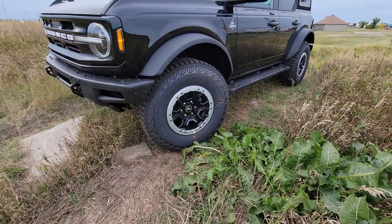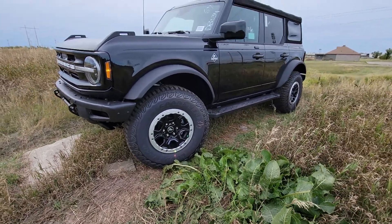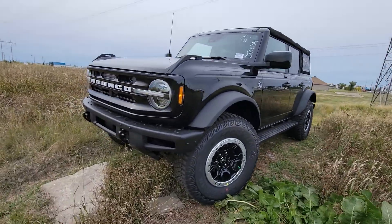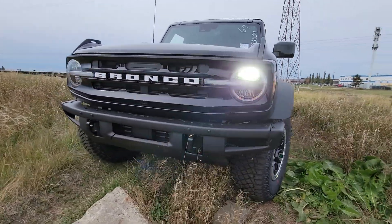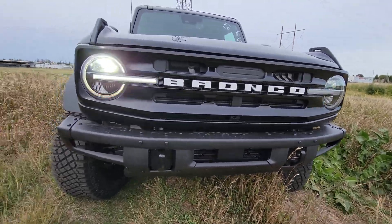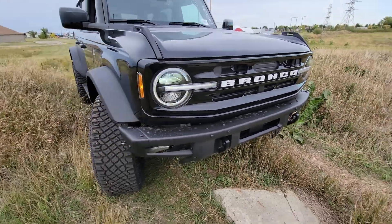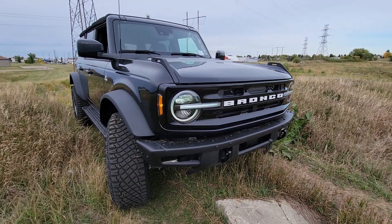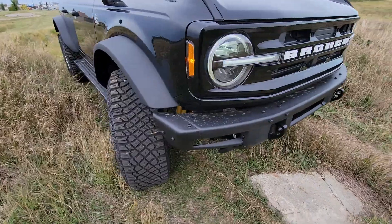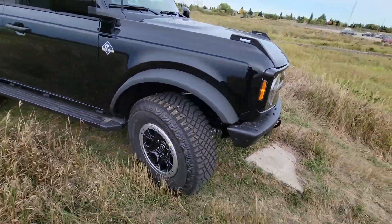The Sasquatch package also includes better suspension and better 4x4, along with a whole bunch of other stuff. I just wanted to show you this before someone buys it, because this is literally probably going to sell today or tomorrow. If you're interested, let me know ASAP and you can come check it out for yourself.